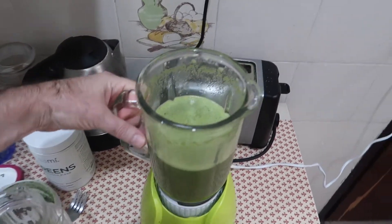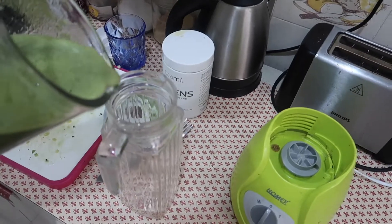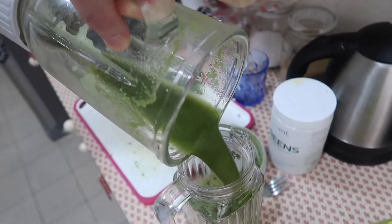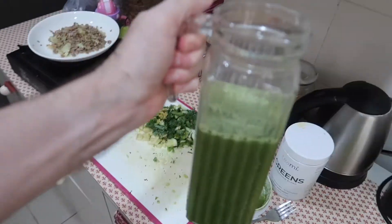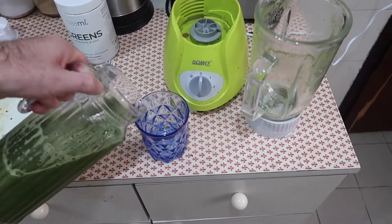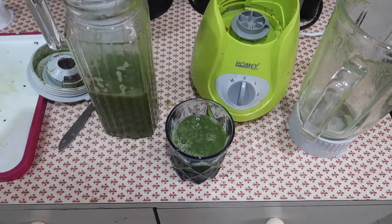That's all blended — freshly squeezed green juice, nice and healthy, beautiful! Here's my green juice, let's give it a taste. Cheers! Beautiful. Have that first thing in the morning when you get up on an empty stomach, about one hour before your breakfast — that's the healthiest way.